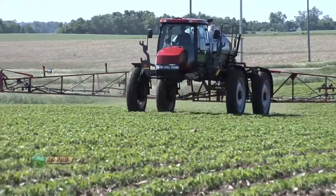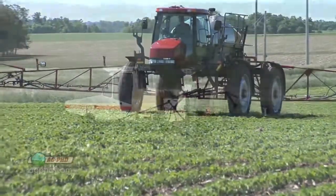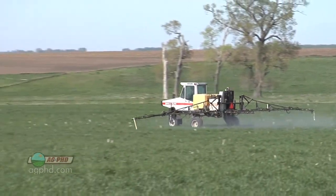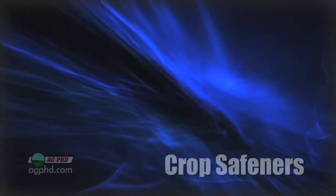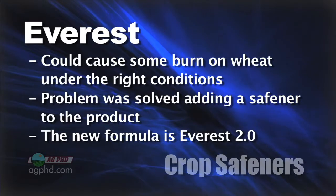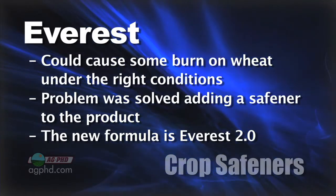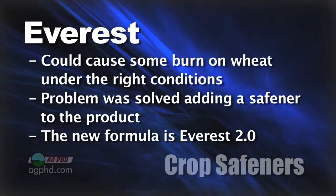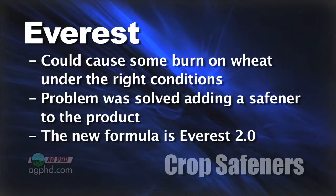There are a lot of these crop safeners that end up getting developed and put in with products that were out on the market for maybe even a few years. For example, Everest would cause some leaf burn on wheat. Now they've developed a crop safener to go with Everest, so you can spray Everest plus the crop safener over the top of the wheat, and it doesn't burn the wheat anymore. That's a great thing.